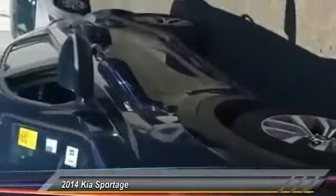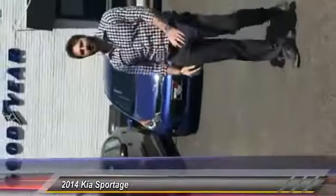What do we have here? Looks like a Sportage. Who's that over there? It's Matt. Hey, Matt. Guys, gals, let me show you a 2014 Kia Sportage all-wheel drive with the Venus Package.